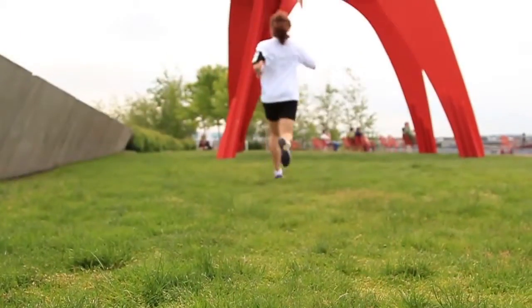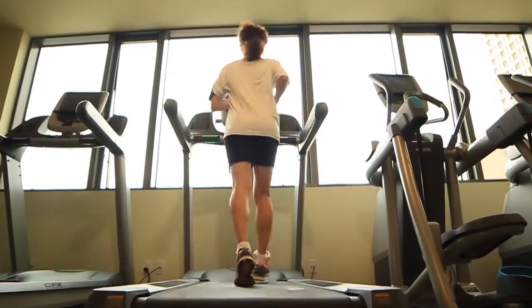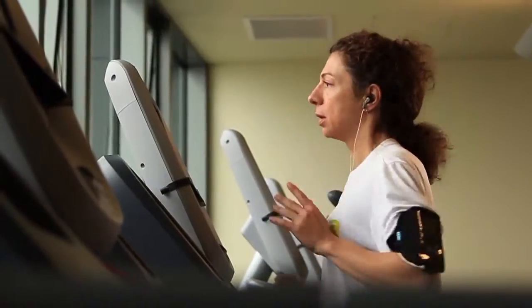Every time we walk, run, or exercise, we generate valuable data. This data, if properly captured and analyzed, can produce meaningful views of our activity and the way we use our body. Devices currently on the market can tell runners' steps, time, distance, and calories burned. However, we think it's important to also let runners know how well they're running.